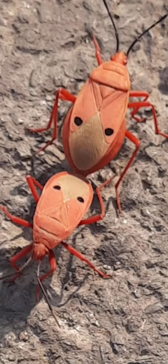Have you ever looked closely at those tiny little bugs? They're called insects. Let's learn about them. Come on!